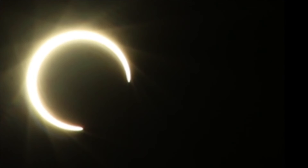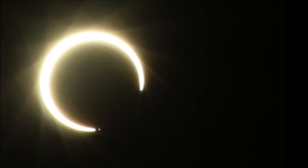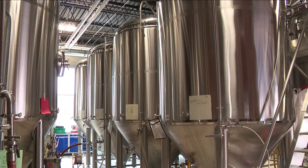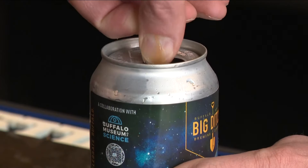April 8th will be a historic day in western New York when we are in the path of totality of the total solar eclipse. So the team at Big Ditch wanted to make a beer that would be worthy of the occasion. They wanted to do something a little atypical, considering how atypical this event was, so they wound up doing a black IPA, which is actually a dark version of an India Pale Ale.